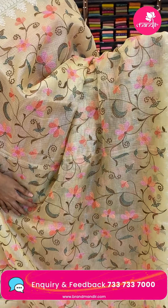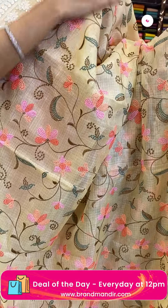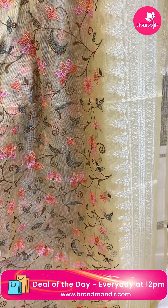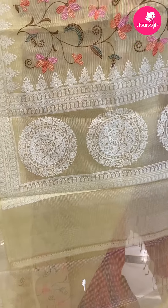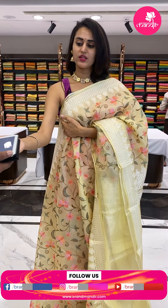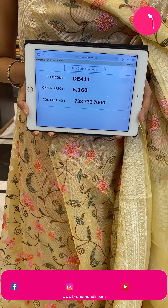Moving on to the next brilliant saree in the combination lemon yellow — a very pretty lemon yellow. The body has floral and leaf jaal in thread work, the border has beautiful paisleys and florals in thread work, and the pallu has a beautiful brocade pallu in thread work. The blouse is a very pretty self blouse. The code is DE4 and the price retails for ₹6,160.